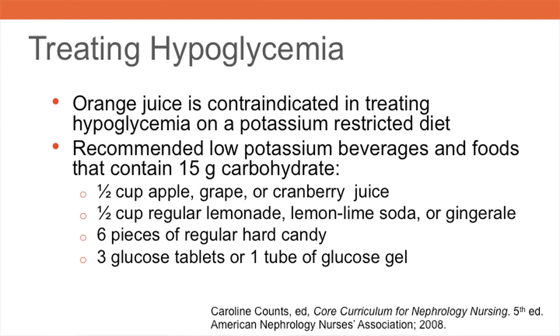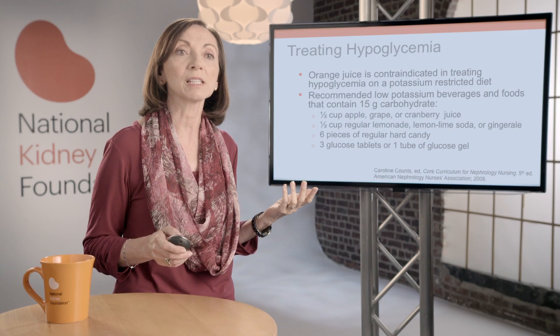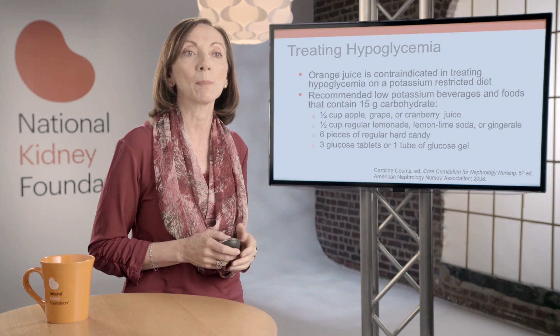So what does treating hypoglycemia have to do with dietary management of hyperkalemia? One of the most common treatments for hypoglycemia is orange juice. But since orange juice is high in potassium, this is contraindicated when restricting dietary potassium. Instead, patients should choose low potassium content beverages and foods that contain 15 grams of carbohydrate. Some examples are lower potassium content juices such as apple, grape, or cranberry, regular lemonade and clear sodas, regular hard candy, glucose tablets, or glucose gel. These low potassium choices can prevent unwanted spikes in serum potassium while treating hypoglycemia.